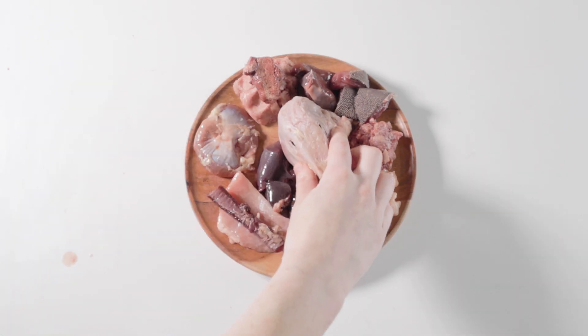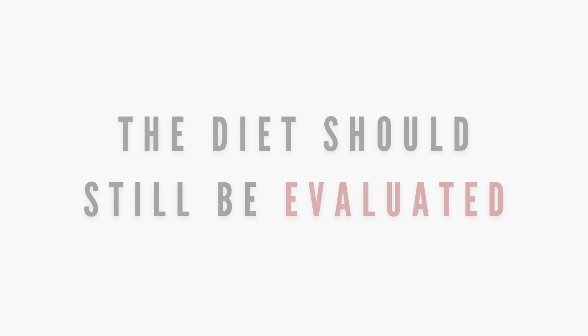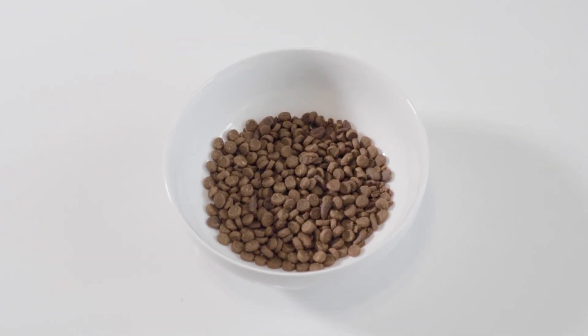The diet isn't always to blame in these cases as there are other contributing factors to hypothyroidism. But the diet shouldn't be ruled out, even if it's a so-called balanced commercial diet.